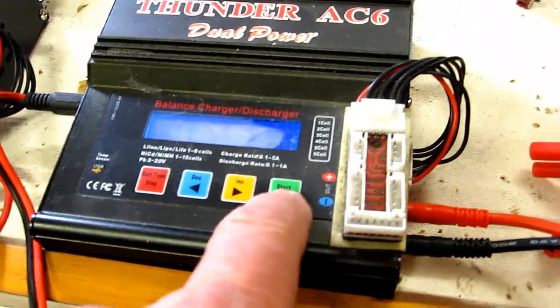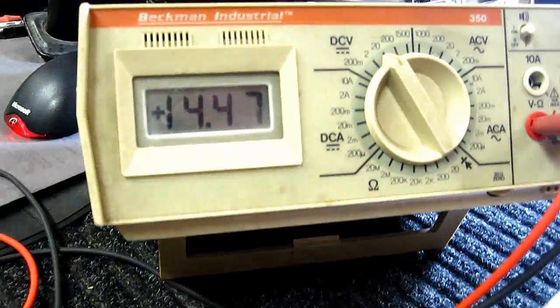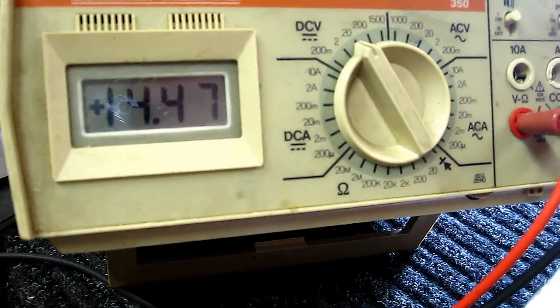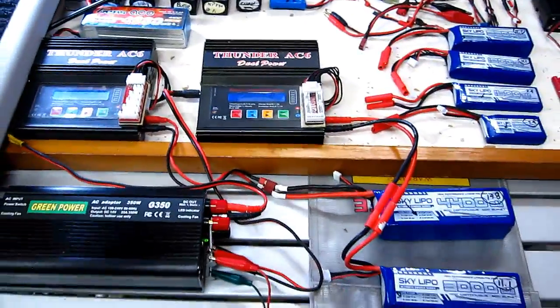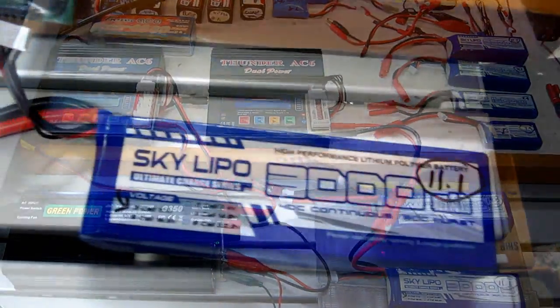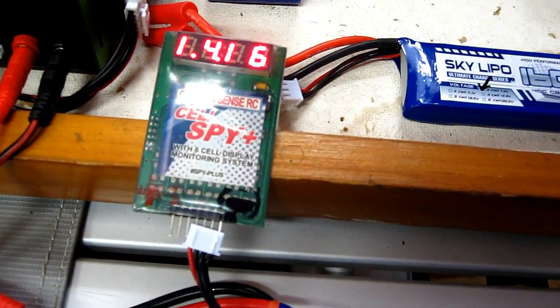Now let's go over here and start the other one. Both batteries are now charging, and we are at 14.47 volts — stable, not moving a bit. That says a lot for a power supply charging two big batteries like that. I like that.